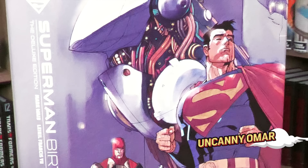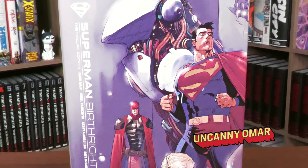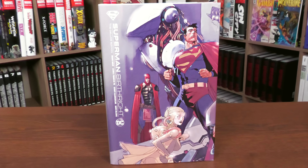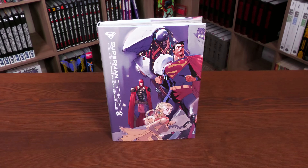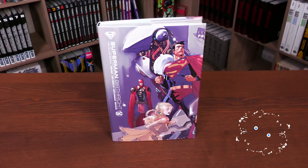What's happening, all you mentees — Uncanny Omar here from Near Mint Condition. Join me today for my overview of the Superman Birthright Deluxe Edition from DC Comics. Welcome back everybody — if you're enjoying these type of videos, I do recommend subscribing. We put out videos every day.